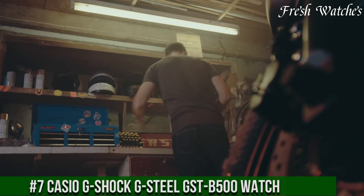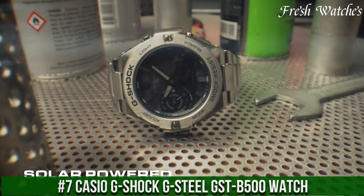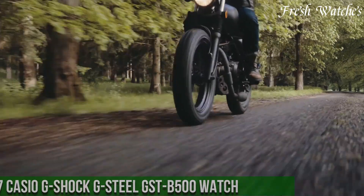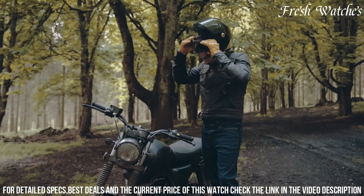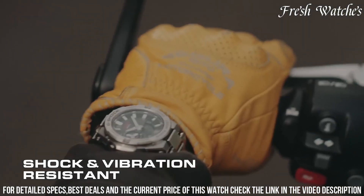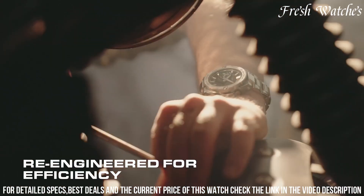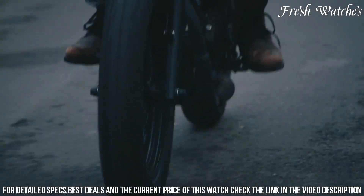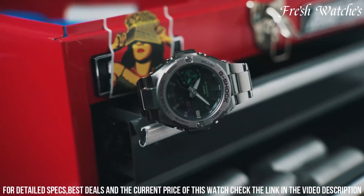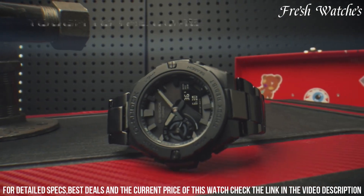Number 7: Casio G-Shock G-Steel G-500 Watch — a fusion of robust design and innovative technology. This timepiece embodies the G-Shock spirit, blending toughness with modern style. The 53.8mm stainless steel case, complemented by a rugged resin band, represents durability and resilience. The black dial, with bold hands and hour markers, offers excellent visibility. Packed with advanced features like tough solar, Bluetooth connectivity, world time, and a super illuminator LED light, it caters to the needs of the modern urban explorer.